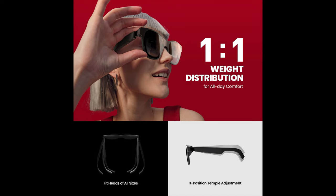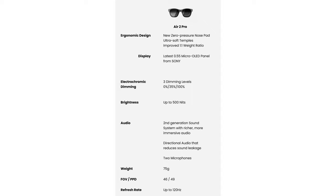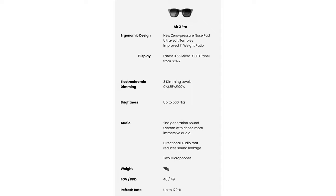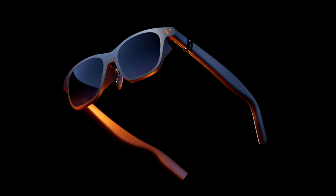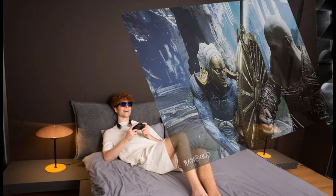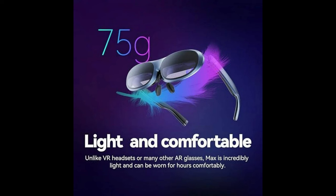Comfort is where the Xreal Air 2 Pro really excels. The lightweight design and ergonomic fit make it easy to wear for extended periods, which is crucial for pretty much any XR device. The Vitcher Pro, while not totally uncomfortable, is a bit bulkier and with its highly rigid frames, these XR glasses might not be as suitable for long work or play sessions. The Rokit Max is somewhere in between, offering a decent comfort level, but not quite matching the Xreal Air 2 Pro's level of wearability.